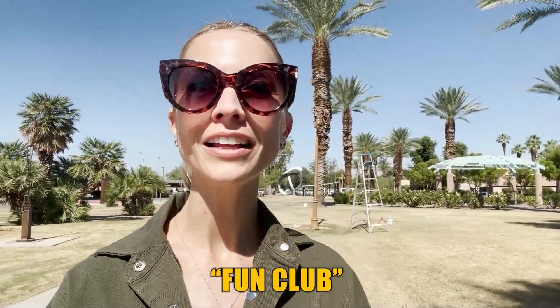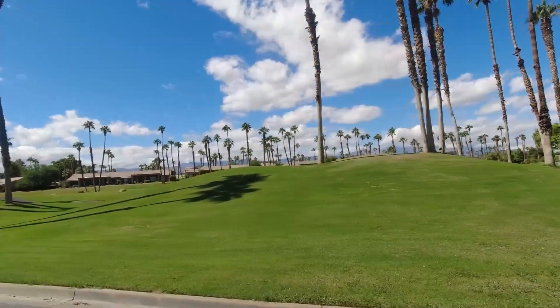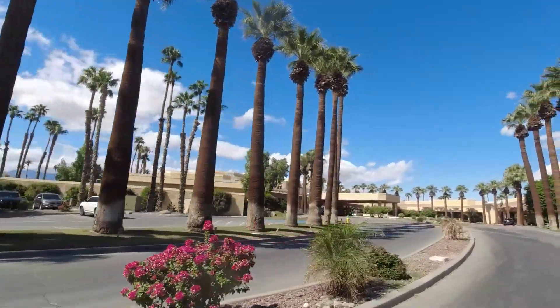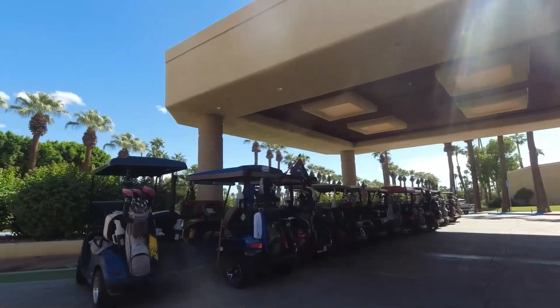Now onto Palm Valley Country Club in central Palm Desert, a sprawling community with over 1,200 units, often referred to as the Fun Club. At Palm Valley, you'll find two Ted Robinson-designed 18-hole golf courses, 16 tennis courts, and eight pickleball courts, ensuring endless recreational opportunities. Palm Valley boasts the largest clubhouse in the Coachella Valley, complete with two restaurants, a day spa, a hair salon, and a state-of-the-art fitness center. Year-round programs and activities keep residents engaged, and with 46 pools and spas, relaxation is never far away.